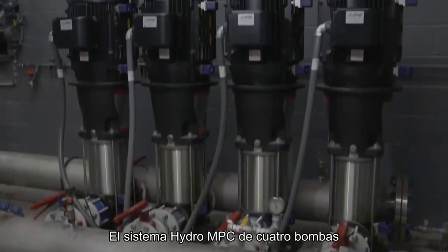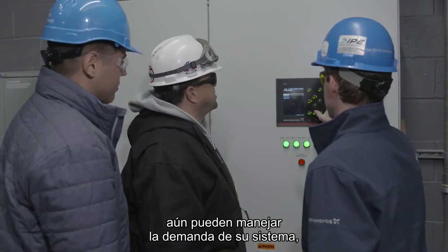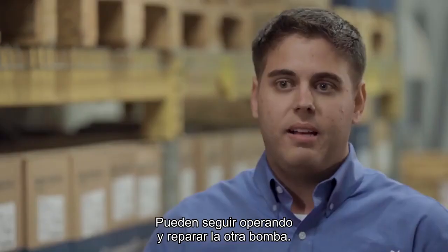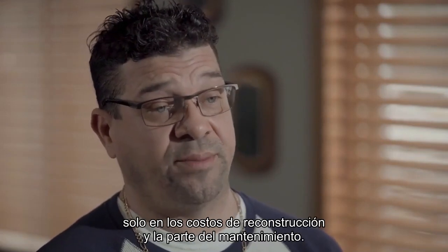The four-pump Hydro-MPC system allows the customer to take one of the pumps down, service it, and the other three pumps are still able to handle their system demand. They don't have to shut down the entire plant — they can keep operating and get that other pump fixed. Already we're saving over 30 grand a year just on rebuild costs on the maintenance side.